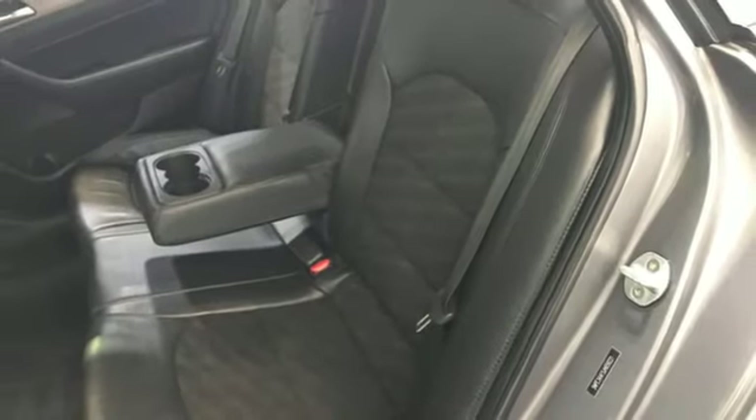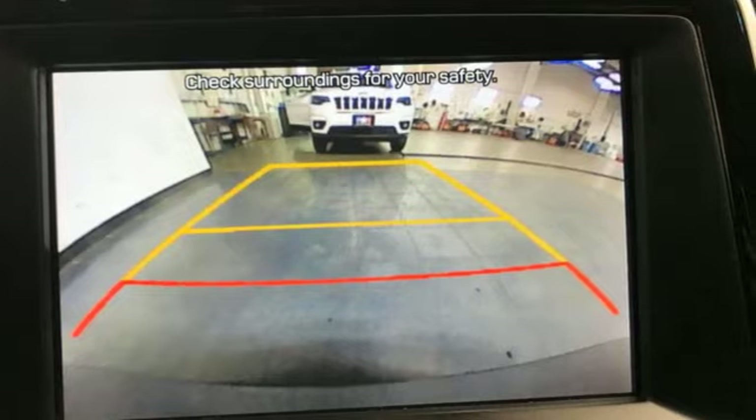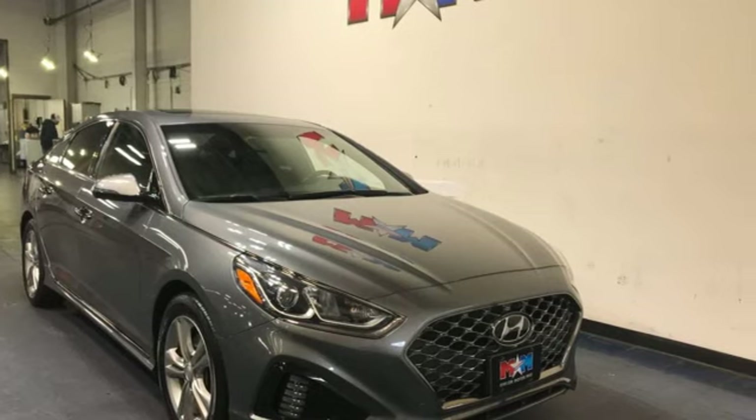Car and Driver reports damping feels perfectly calibrated and sharp dips are dispatched with little rebound or meet and greets with the bump stops. Hyundai's attention to detail means a better driving experience for you. You need to drive it to believe it.